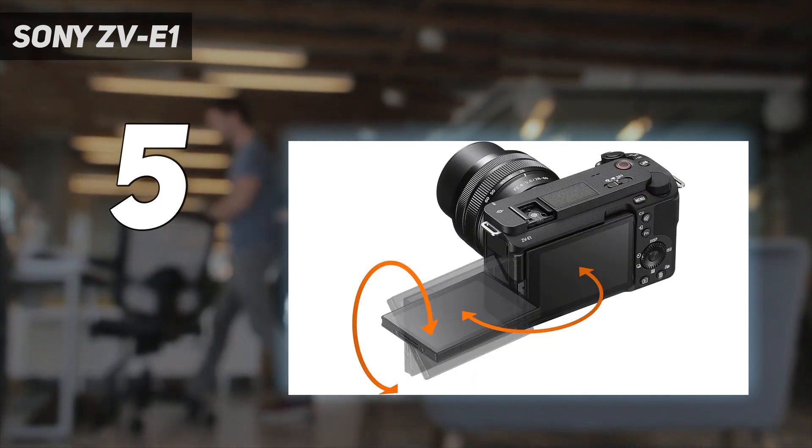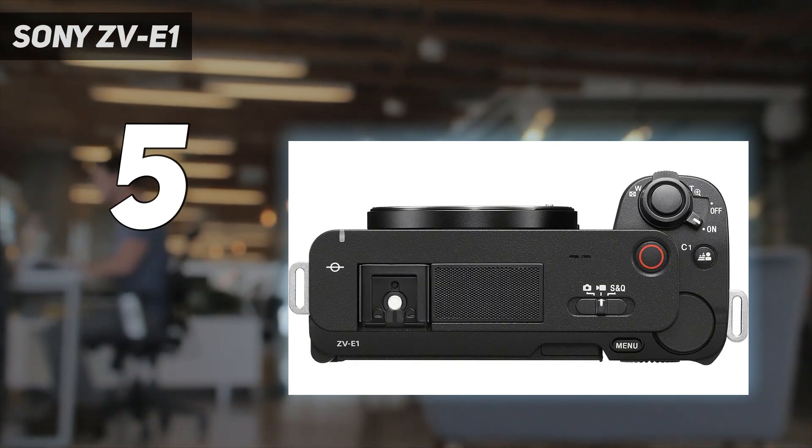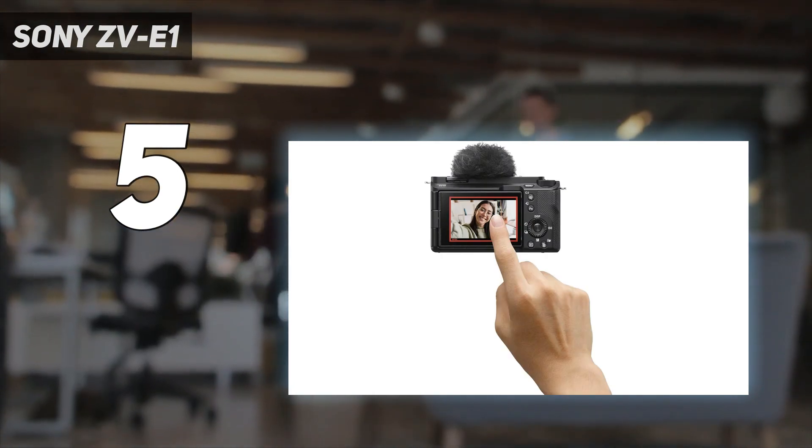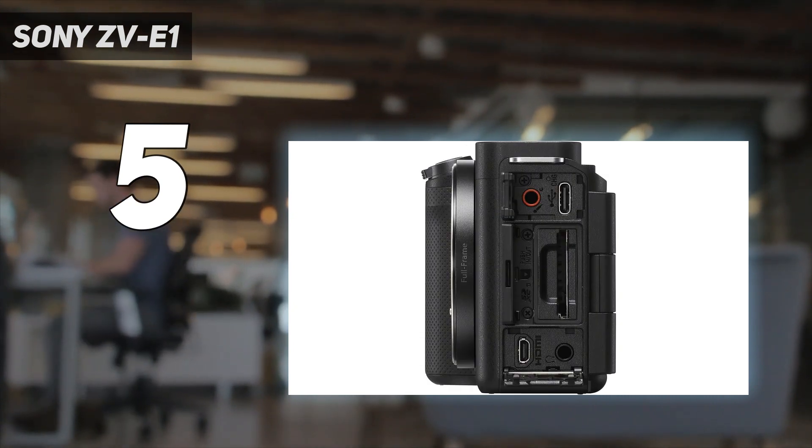Its image stabilization proved excellent in testing, smoothing out handheld footage. AI smarts help to keep shots reliably in focus, while a neat auto-framing trick tracks subjects so effectively that you might believe a manual operator was responsible — a big help for vloggers shooting solo.